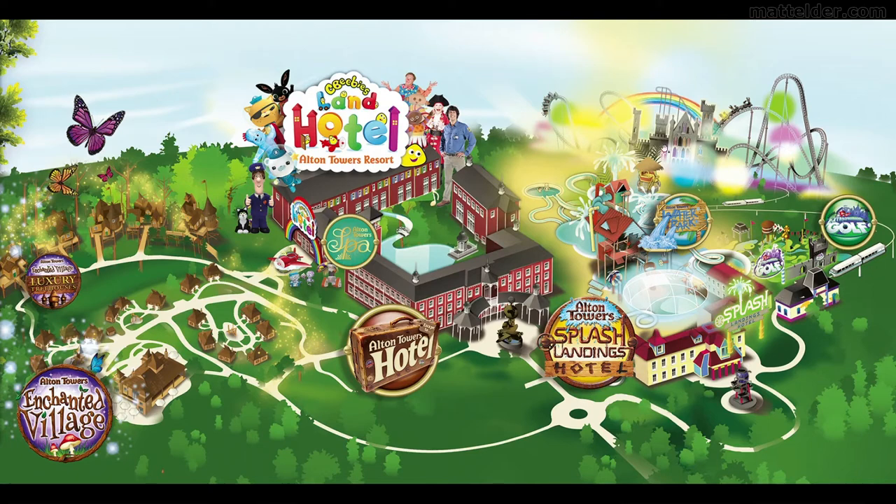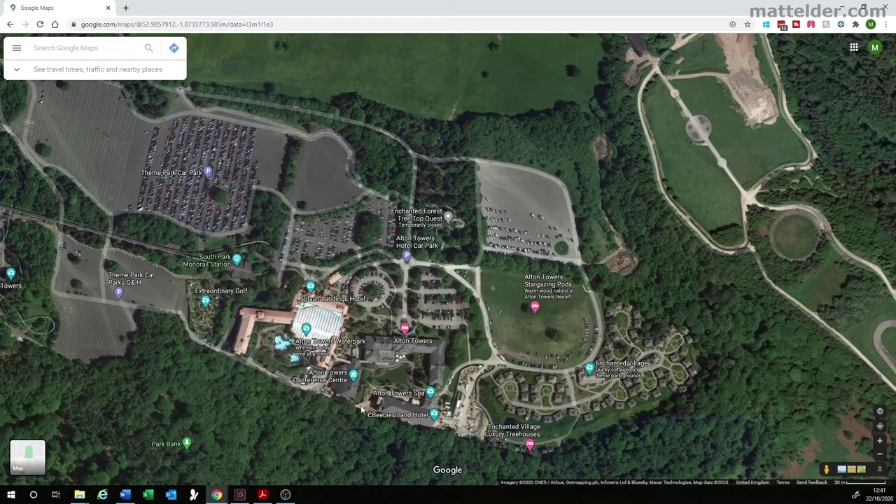It's a little bit misleading in terms of thinking that everything is right behind when it's actually not. And that's what you'll find — trying to get up-to-date information is quite a challenge. If we look on Google satellite view, it's sort of rotated 180 degrees. You have Splash Landings Hotel here, Alton Towers here, CBeebies down here, the Enchanted Village Luxury ones there, the Enchanted Village. The Stargazing Pods are actually here in this field because they were only built a year or so ago. And the treetop one is not shown at all. You then have the Golf over here and the Monorail station there.